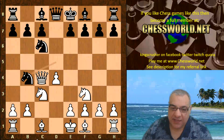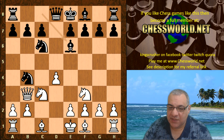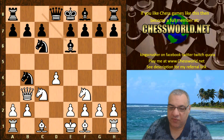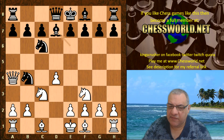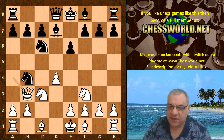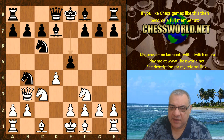Now there's a slight downside to having the Queen come out early — it can be subject to a lot of tempo gains. Black is threatening Knight c2 and potentially hitting the Queen with Bishop e6. Queen b3, Bishop e6 — very awkward looking. If the Queen retreats, black might consider Knight takes d4 while the Queen keeps a pin on the c6 Knight. It looks pretty precarious for white.